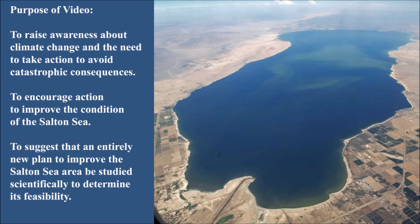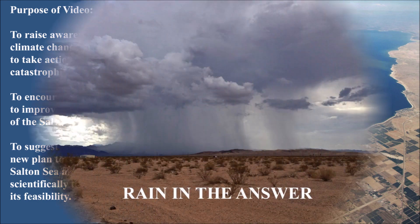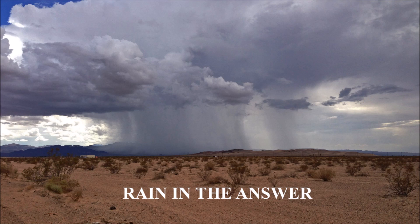There are three reasons why this video was made. The first is to raise awareness about climate change and to encourage individuals to take action to avoid catastrophic consequences. Secondly, to specifically encourage action to improve the condition of the Salton Sea. And three, to suggest an entirely new and bold plan to improve the Salton Sea — a plan that doesn't rely on importing saltwater, but instead aims to increase rainfall, ultimately bringing life-saving fresh water to the Salton Sea.